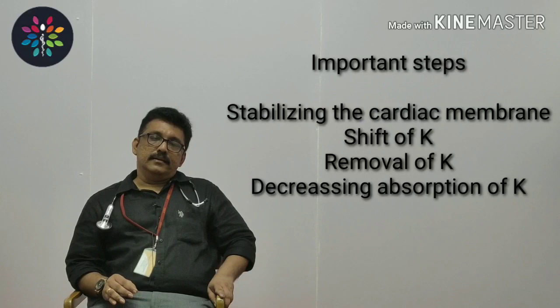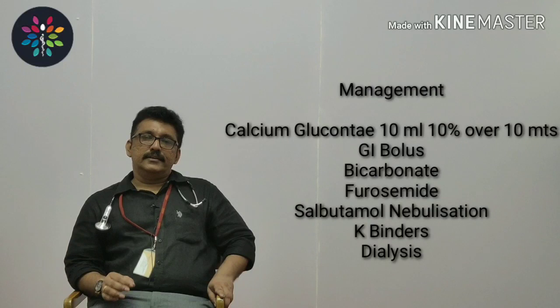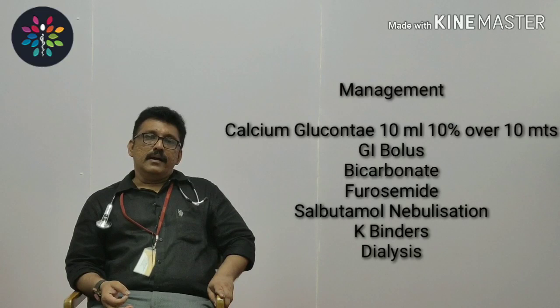Now we will see how to manage a hyperkalemia case. Since high potassium causes arrhythmias, prevention of cardiac arrhythmias is the most important first step. You give calcium gluconate injection — 10% solution, 10 ml over 10 minutes. Remember: everything is 10 — 10%, 10 ml, 10 minutes. Calcium gluconate decreases membrane excitability, which is the cause of arrhythmias.